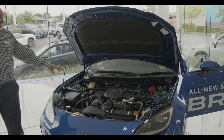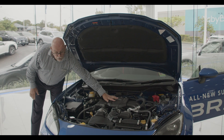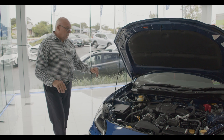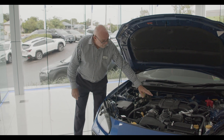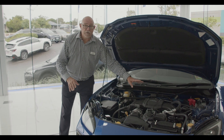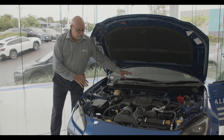You'll notice that this vehicle has a lower centre of gravity. The motor sits quite low down, and that's done for a couple of reasons — to give you better ride performance, and it's also a great safety feature. If you are involved in a frontal collision, the motor is designed to drop down and not come into the passenger compartment, so it's very safe.